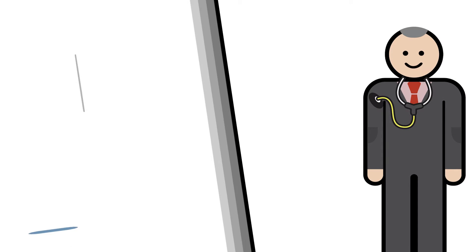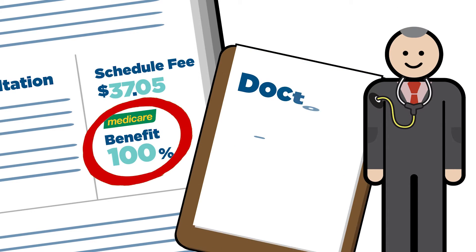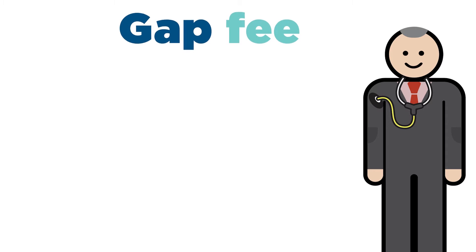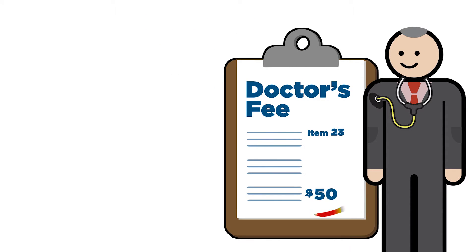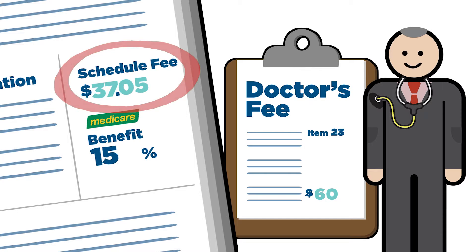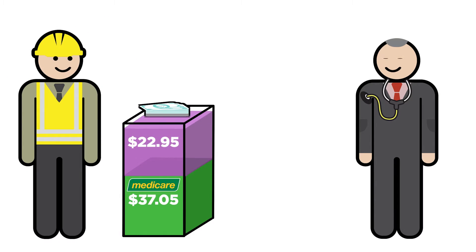For most GP consultations, Medicare rebates 100% of the fee. However, doctors are also free to set their own fees above and beyond the schedule, so you may need to pay an extra amount known as a gap fee. For example, a GP might charge $60 for a standard consultation. The Medicare benefit is calculated at $37.05, which is 100% of the schedule fee, leaving a gap of $22.95 for you to pay.